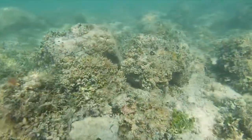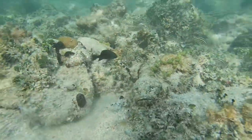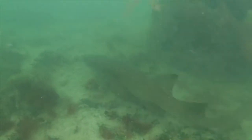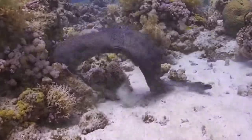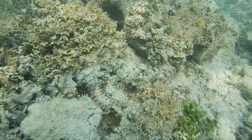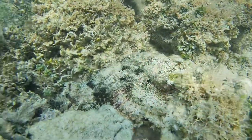Scorpion fish aren't aggressive, but if threatened they'll raise their dorsal spines, and if in danger they'll quickly swim a short distance away to settle and lie motionless. Predators of the spotted scorpion fish include the schoolmaster, mutton snapper, rays, sharks, moray eels, and even people — as some like to eat them.